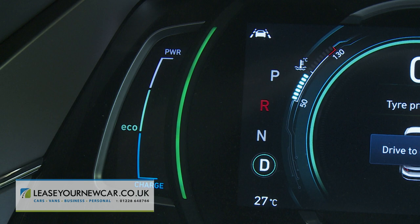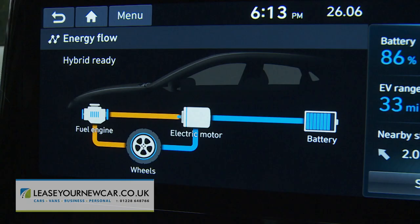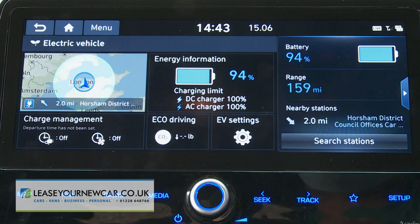All the main EV information is located on the 10.25-inch centre dash screen. The right-hand screen tab brings up battery status, driving range, and the nearest EV charging station.